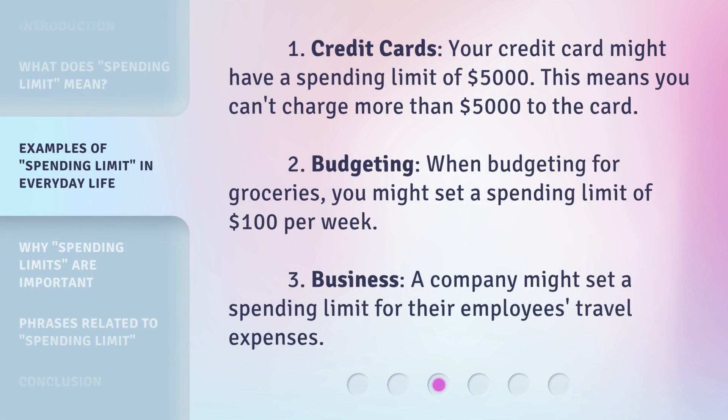Here are some examples. First, credit cards: your credit card might have a spending limit of $5,000, meaning you can't charge more than $5,000 to the card. Second, budgeting: when budgeting for groceries, you might set a spending limit of $100 per week. Third, business: a company might set a spending limit for their employees' travel expenses.